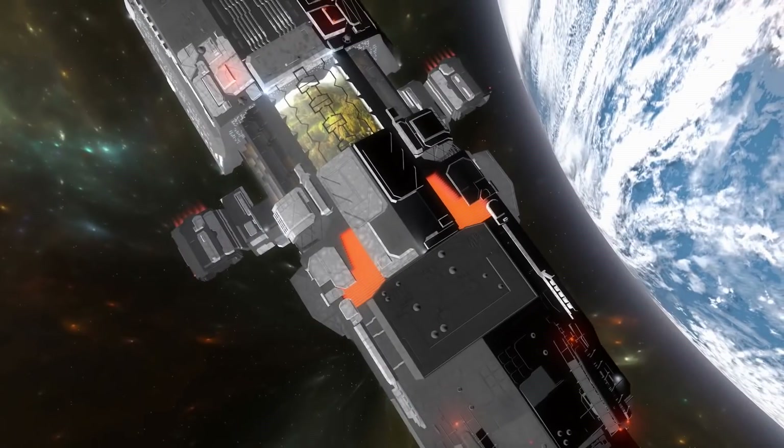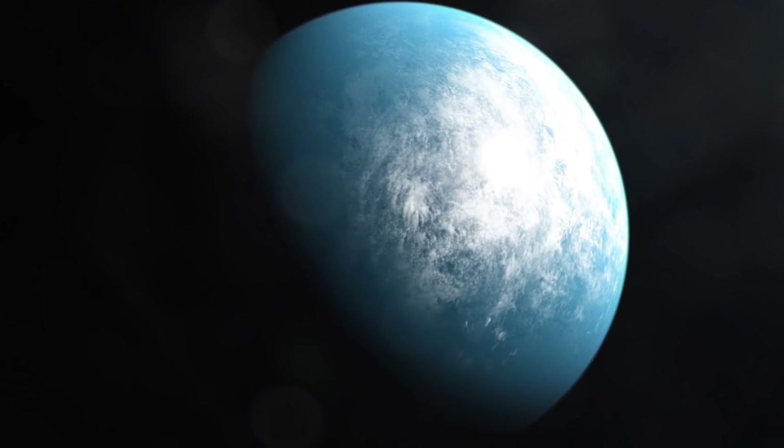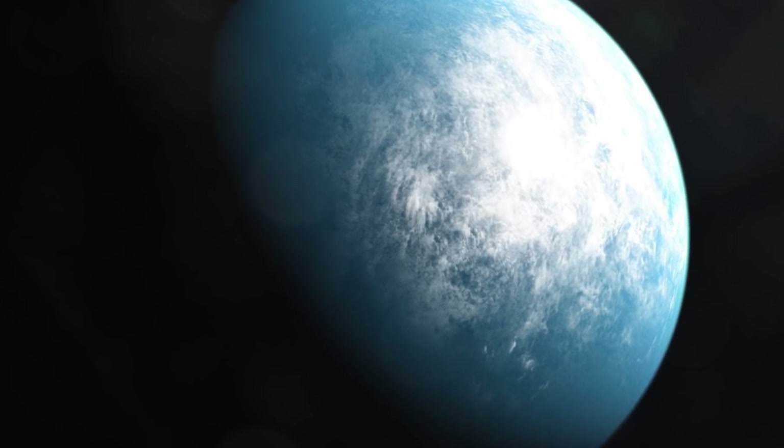From what the planet itself is to whether it becomes a place we live on in the future, join us as we explore the finding of TOI-700d.